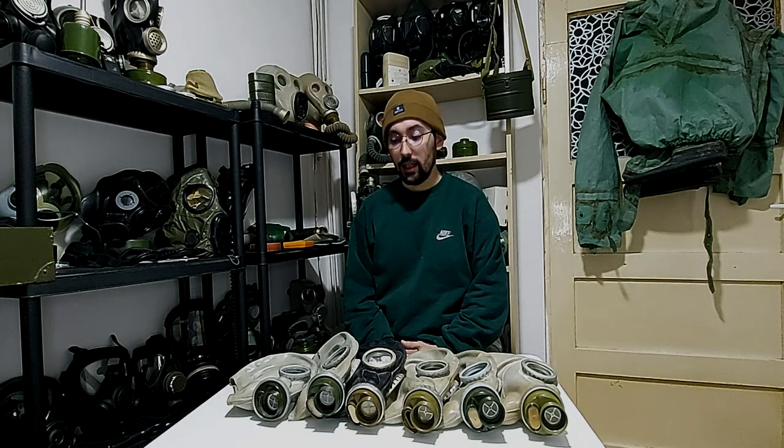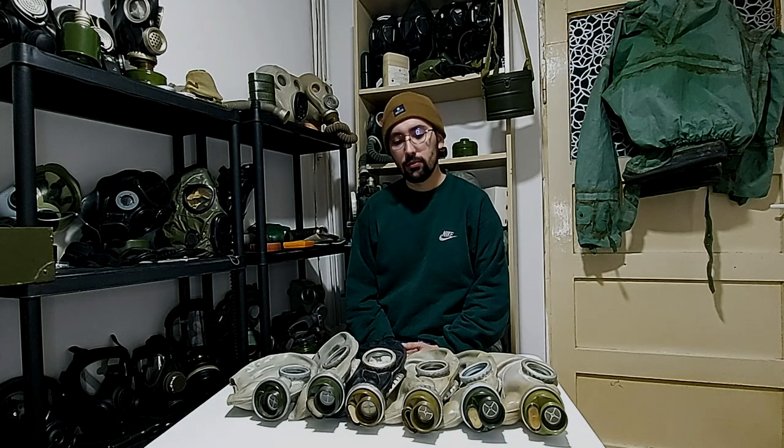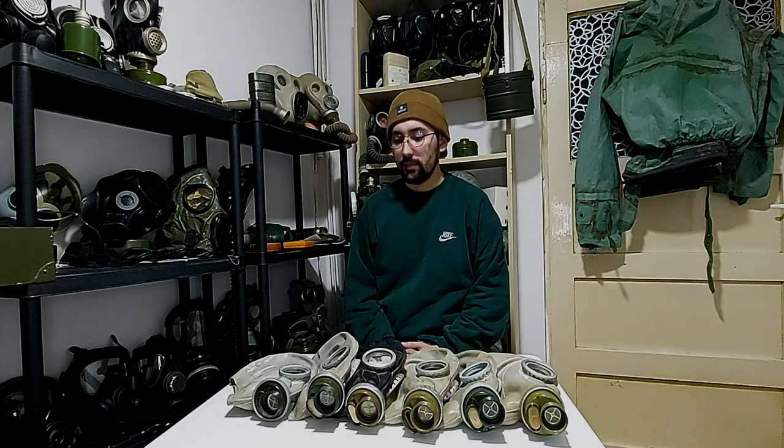Before I start talking about details, I'll make a little test for you. You have 10 seconds to look at this picture and pick one of these gas masks. Which one do you think is a GP5?